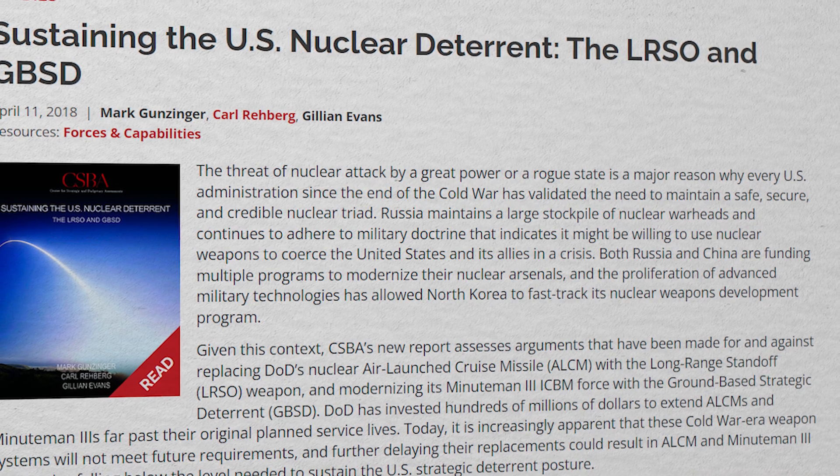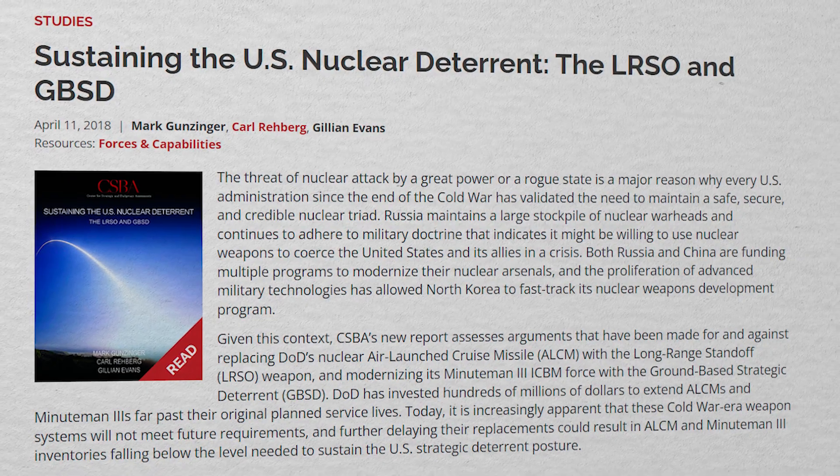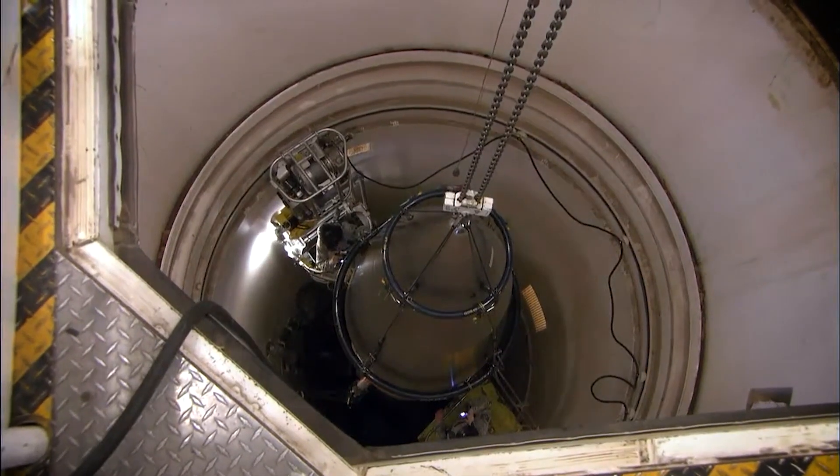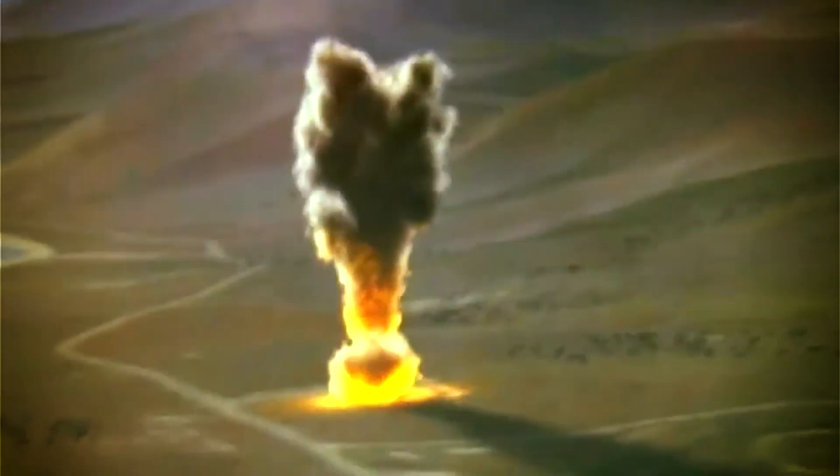But while the Minuteman, in one form or another, may have served the US dutifully for over 60 years, all good things must come to an end. According to a report by the Center for Strategic and Budgetary Assessments released in 2018, titled 'Sustaining the US Nuclear Deterrent,' that time is rapidly approaching. In a nutshell, it begins by stating that even the newest Minuteman 3s are old, with the first ones having entered service all the way back in 1970 — and they were only designed for a 10-year service life. Despite their age, until relatively recently all was well and the arsenal was kept at near full operational capacity without any major issues, thanks to extensive and regular modernization and life extension programs.